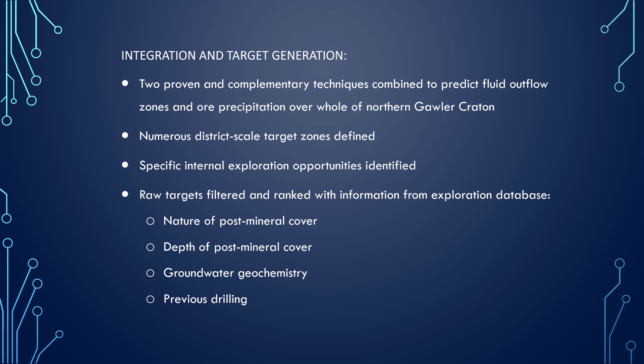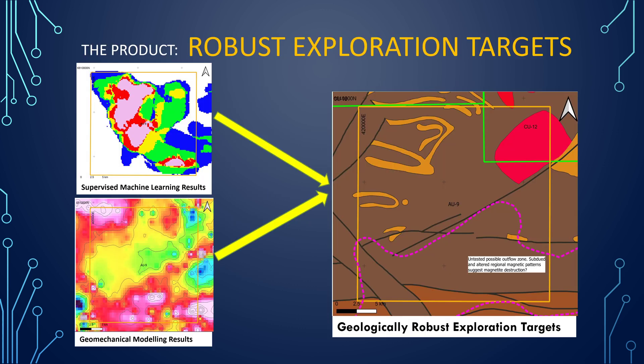So, integration — how do we integrate these things? We've got two proven and complementary techniques combined to predict outflow zones and ore precipitation over the Golar Craton. We define numerous targets; specific internal exploration opportunities were identified and the raw targets were filtered and ranked. We've thought about things like the nature of post-mineral cover, depth of post-mineral cover, groundwater geochemistry, and previous drilling. So a lot of thought went into developing these target sets, and the product we want to provide is a set of really robust exploration targets using all the supervised machine learning and geomechanical modeling results combined.